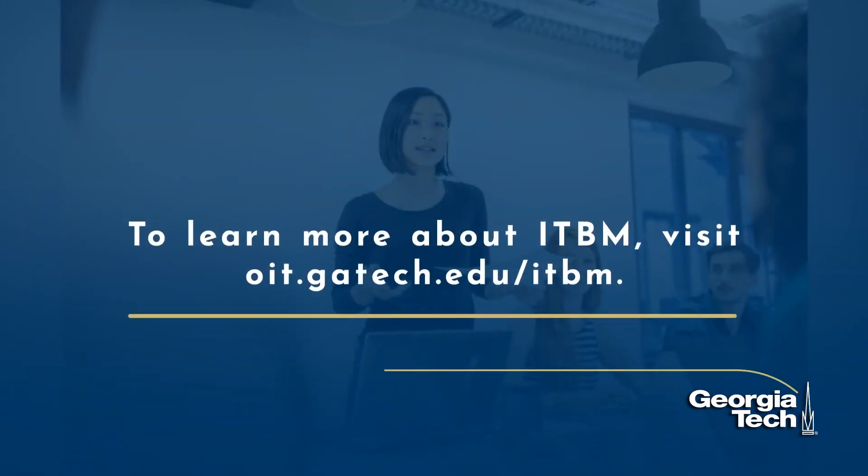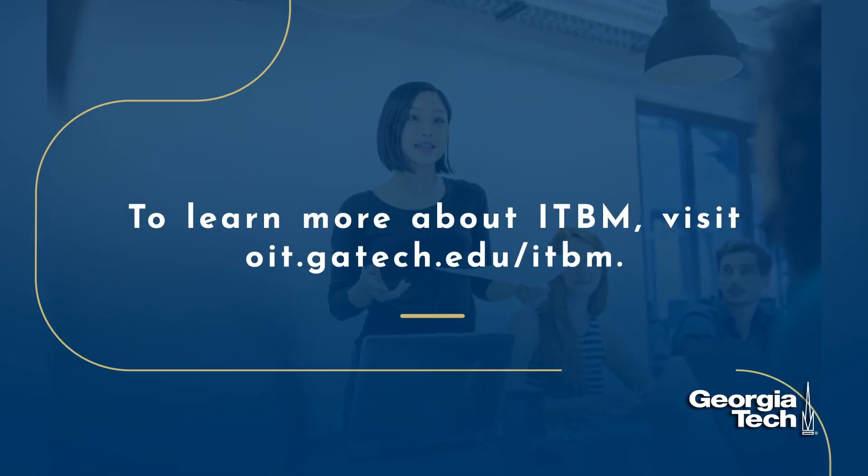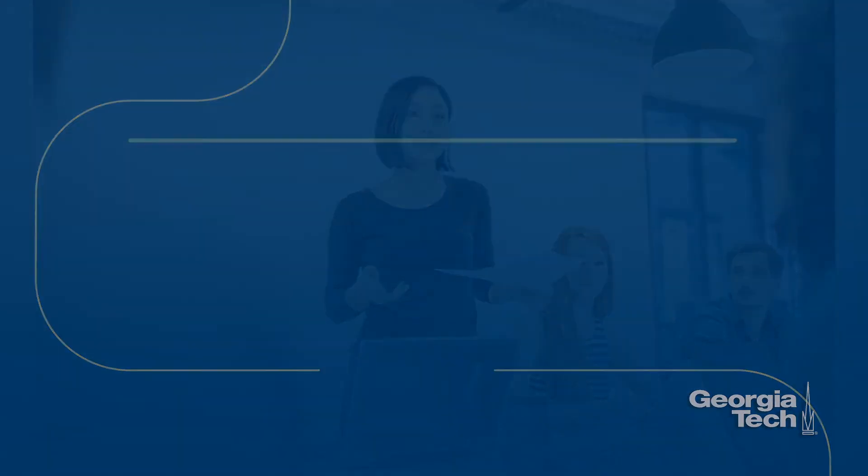To learn more about IT Business Management at Georgia Tech, visit oit.gatech.edu/ITBM.